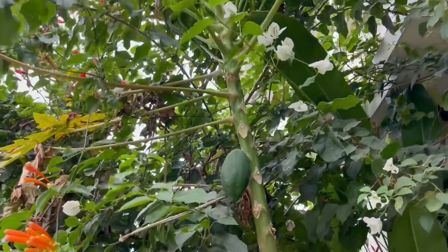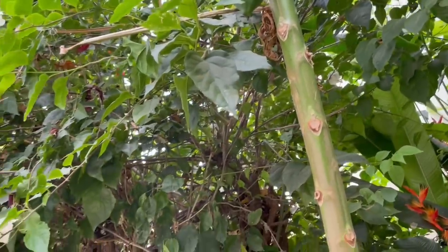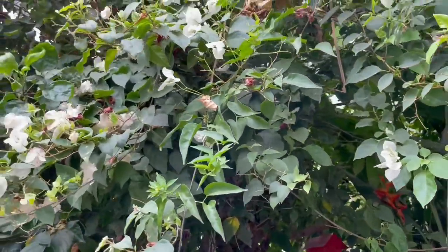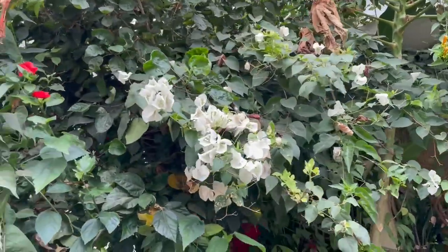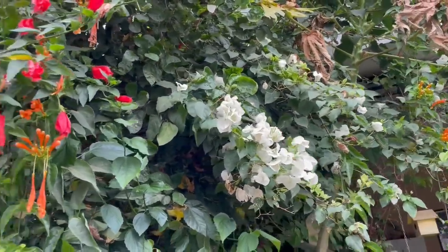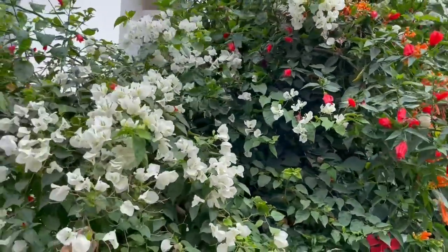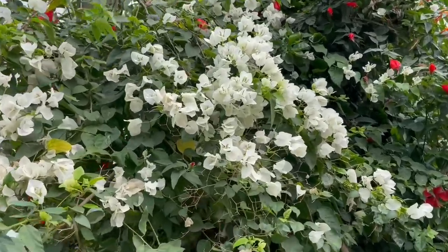Along with this hibiscus plant, I have a white bougainvillea. It was blooming literally heavily. I had to prune it because other plants were not getting sufficient sunlight. It's a very, very easy to grow plant. I have a separate video on bougainvillea — you must check it.